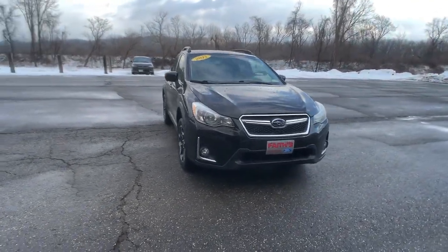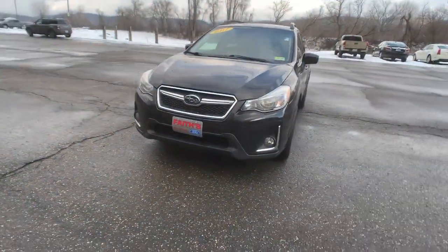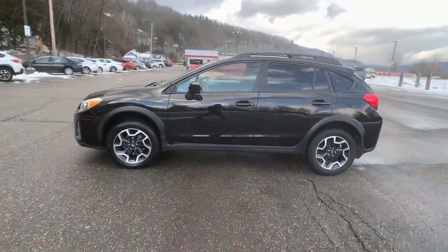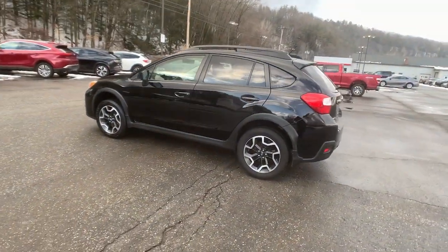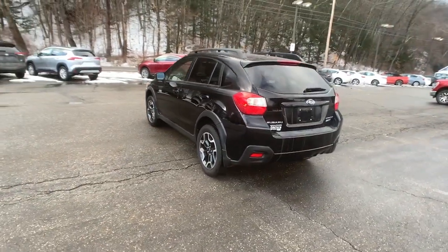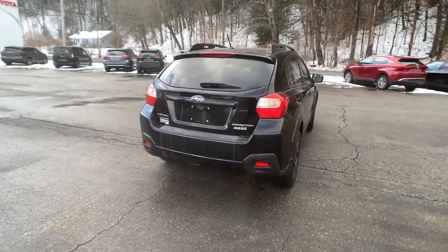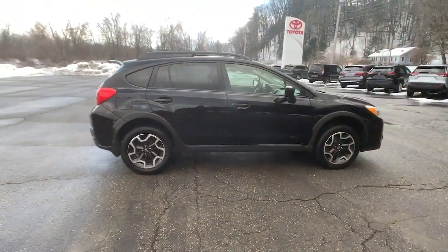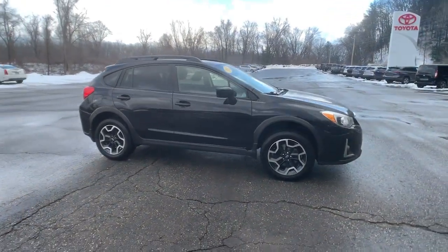Here is a wonderful 2017 Subaru Crosstrek. This vehicle is an outstanding buy with fewer than 100,000 miles on the odometer. Make every project a breeze in this versatile Crosstrek. Whether you choose the plug-in hybrid or gasoline-powered model, you'll love the all-weather capability and spacious cargo capacity of this can-do crossover.